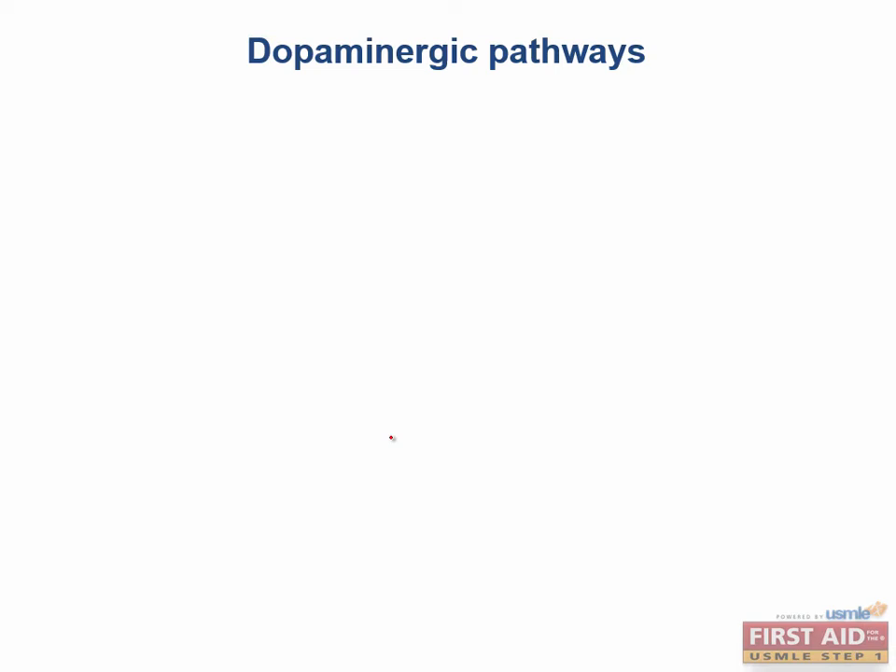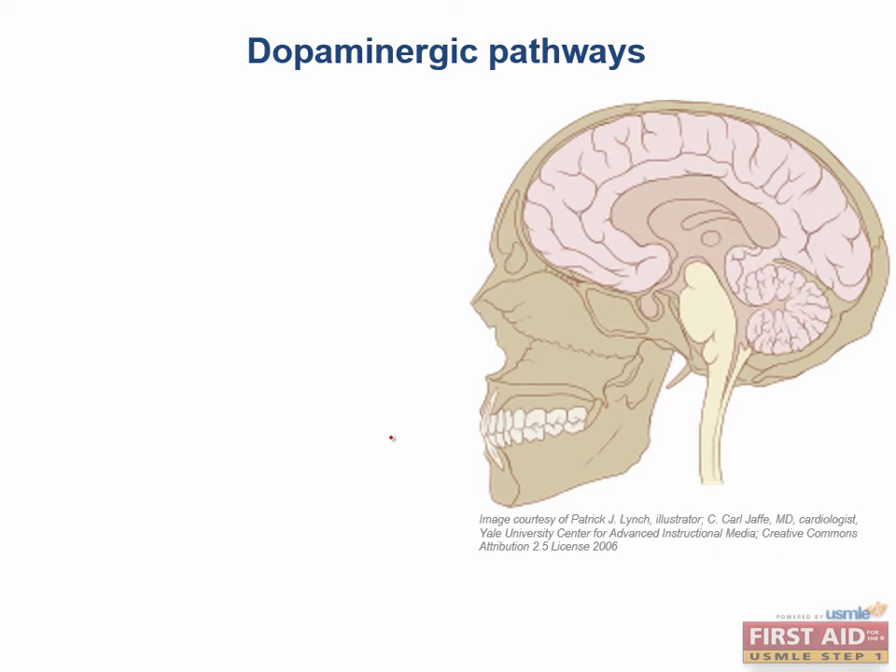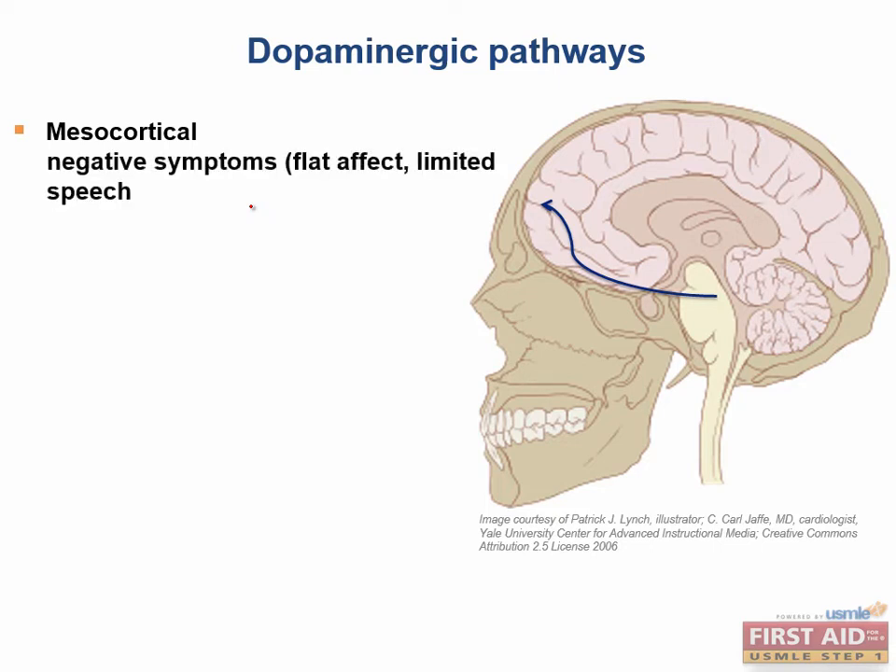We've talked about dopamine as a neurotransmitter, but now I want to talk about the specific circuits or pathways that deliver dopamine to various parts of the brain and how it becomes relevant for specific symptoms and treatments. There are four main pathways: the mesocortical pathway, the mesolimbic, the nigrostriatal, and the tuberoinfundibular. The mesocortical pathway sends dopamine from the ventral tegmental area to the cortex, and alterations in this pathway are implicated in the negative symptoms seen in schizophrenia, such as flat affect and limited speech.